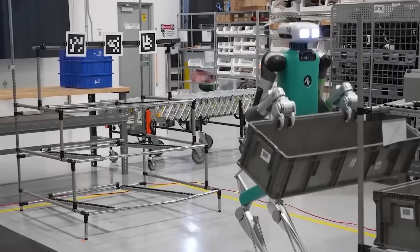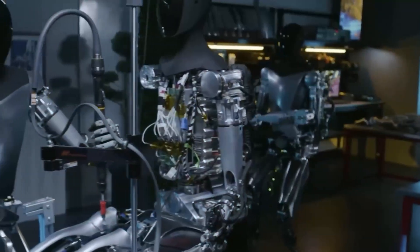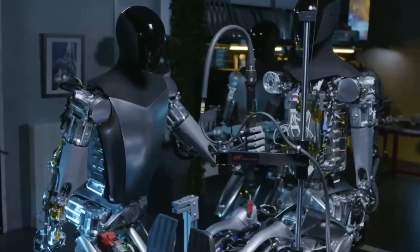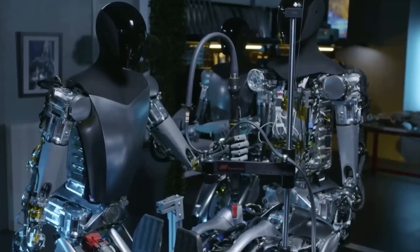If Tesla can continue refining and perfecting Optimus, we may be on the brink of a robotics revolution — one that redefines the role of AI in our lives and brings us closer to a future where humans and robots co-exist, enhancing productivity and elevating the quality of life.